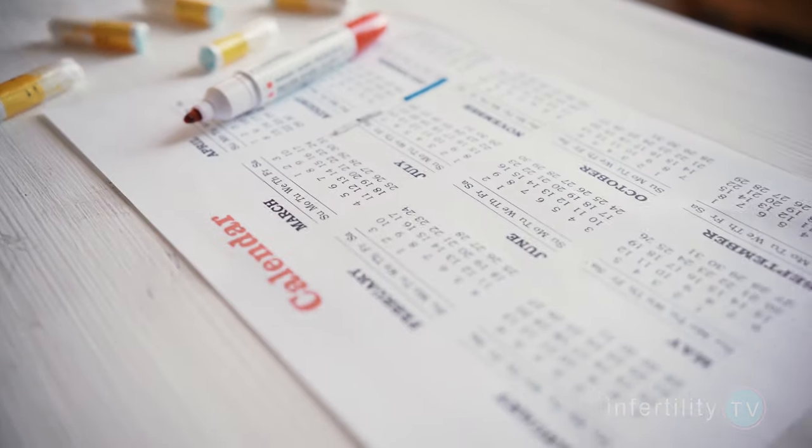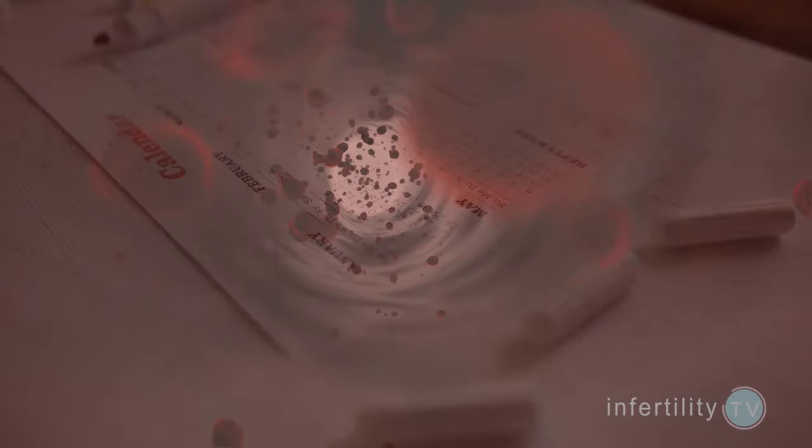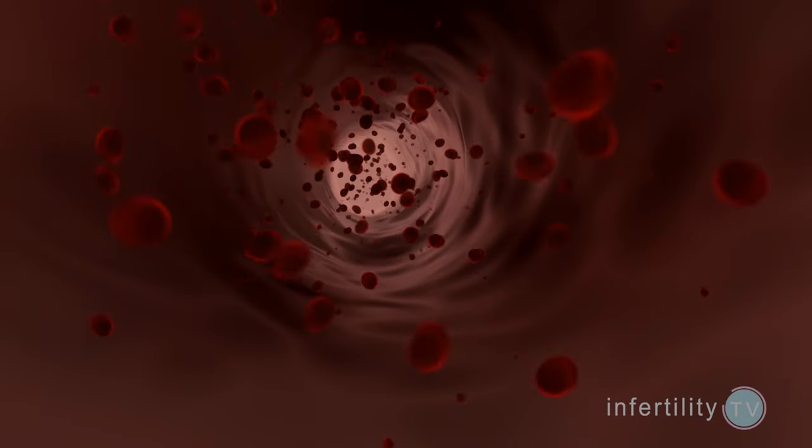Day one is considered the first day of full flow bleeding. Spotting does not count. If you are a woman who does not get periods, or gets them infrequently because you don't ovulate, then you can do these tests anytime.